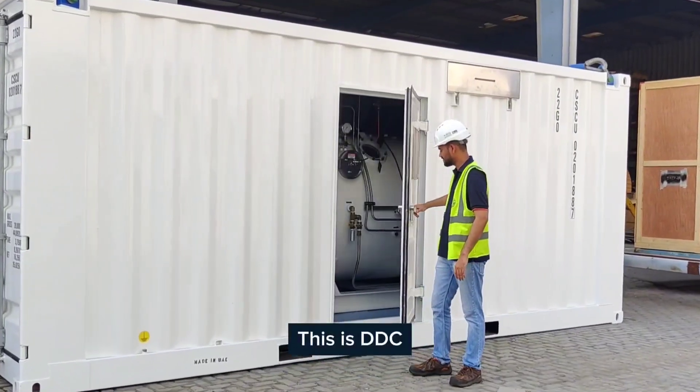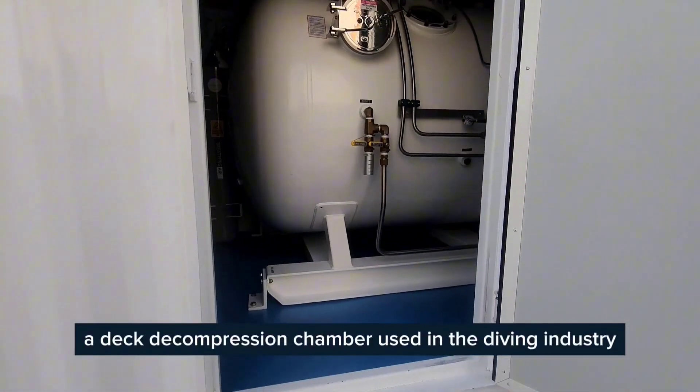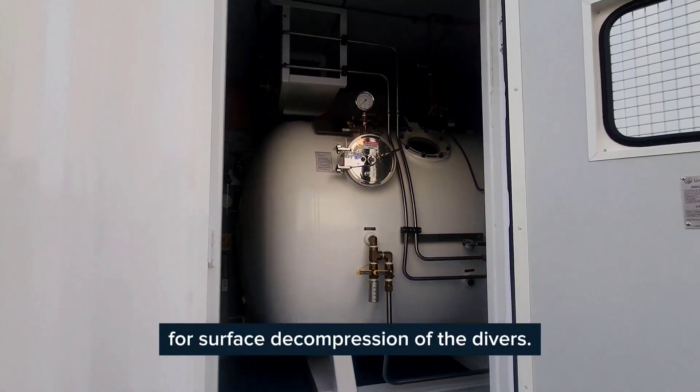Hi, I am Nitin, Lead Mechanical Engineer at Unigroup. This is DDC, a deck decompression chamber used in the diving industry for surface decompression of the divers.